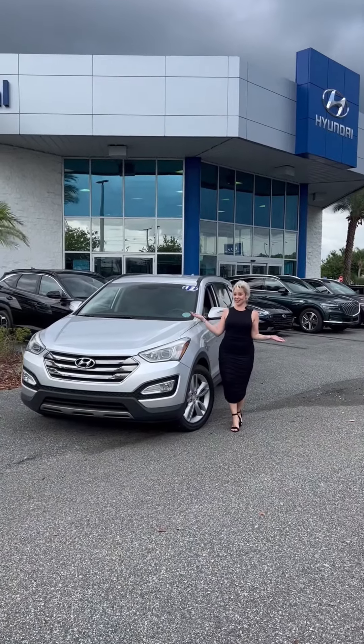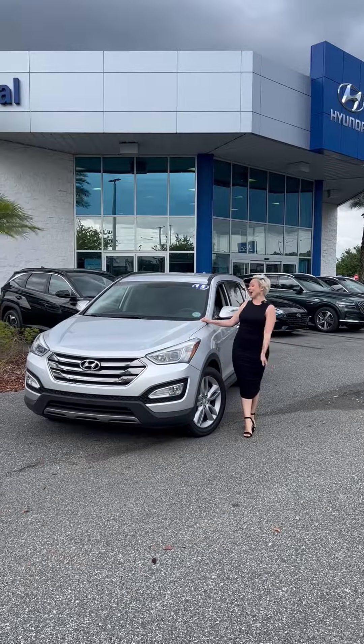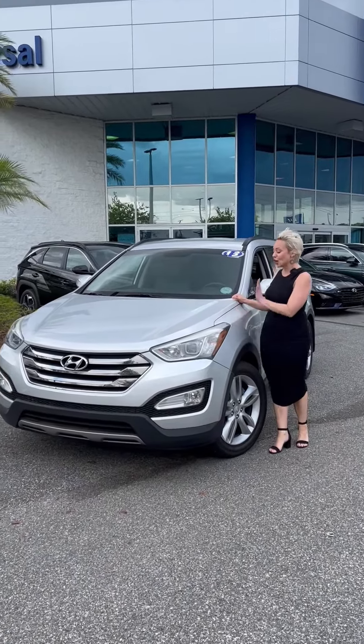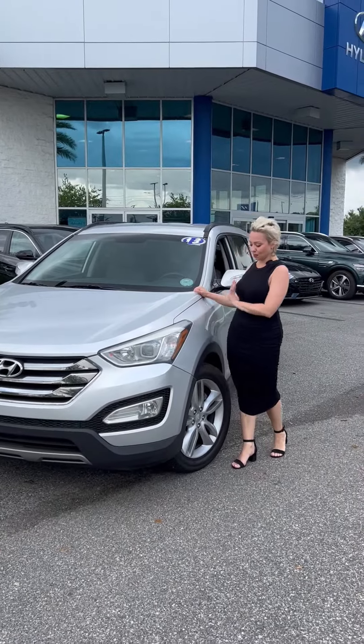Welcome to Desiree's Deal of the Week, where I am featuring this beautiful 2013 — you heard me right, we're talking retro here guys — 2013 Hyundai Santa Fe Sport in this beautiful silver color.